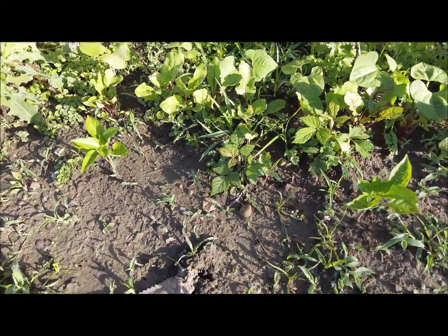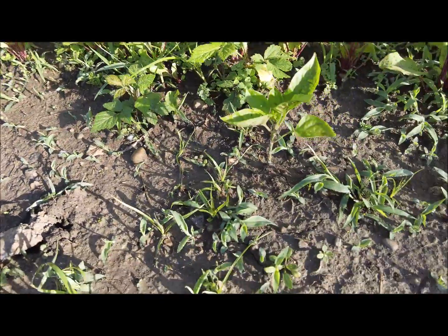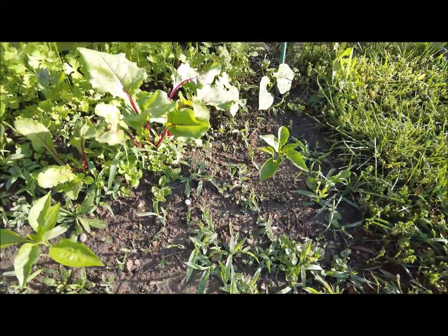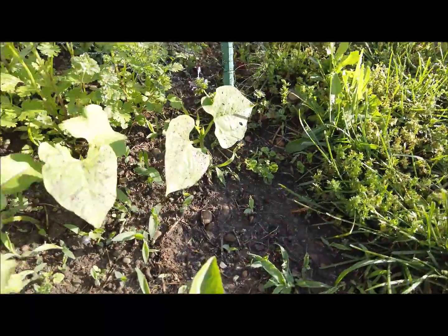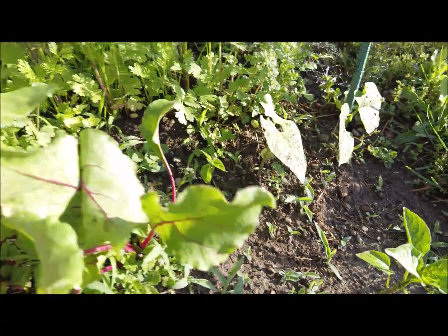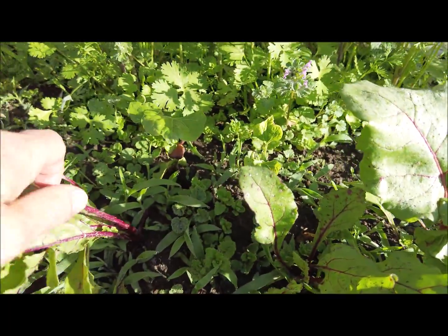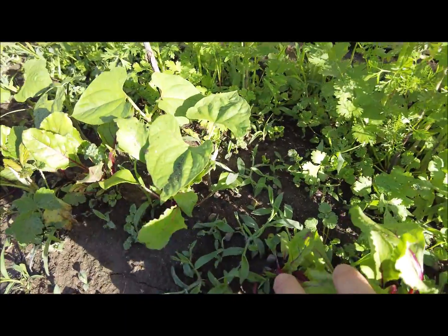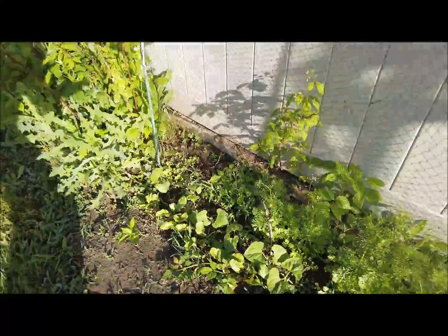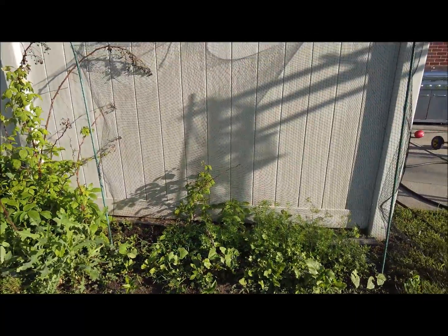When the beets come out, these pepper plants should be doing a lot better and take over this spot. And in the back, which is actually doing really well, I have these Kentucky pole beans — they're actually doing very well. I'll just have them climb up this netting here.